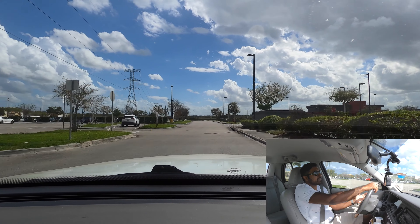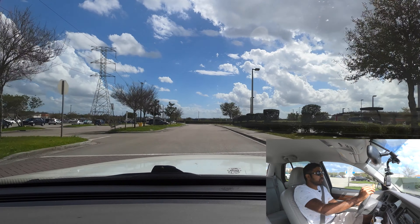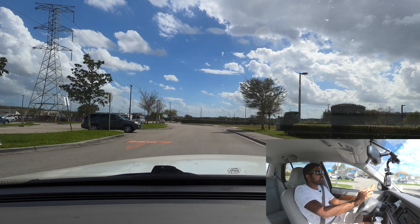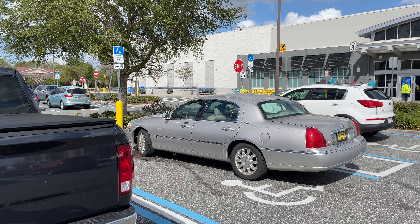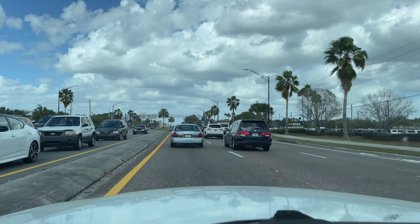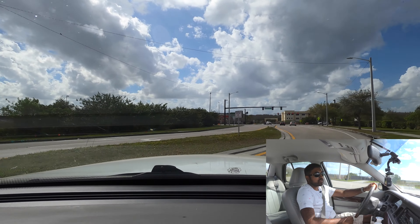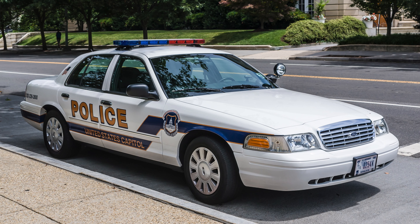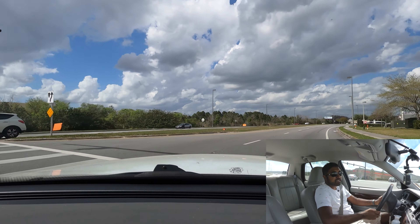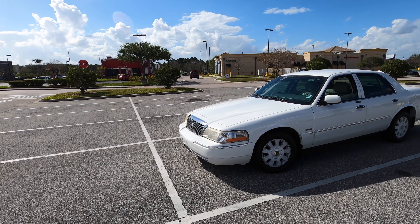If you know anything about Florida, it's stereotypically known for two things: old people and Disney World. And what do old people like to drive to Disney World? These giant American land yachts. These big full-size sedans were and still are pretty popular — I still see these around. This trip I'm noticing them especially because I'm driving one. And if you've seen American TV and movies, you've seen similar vehicles as police cars. Those are the Ford Crown Victorias, and these are all part of the same family of vehicles known as Panther platform vehicles. This is the Mercury version, the Mercury Grand Marquis.